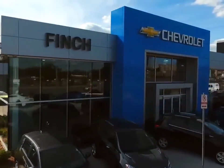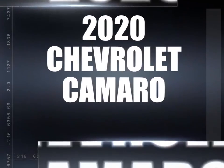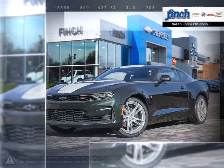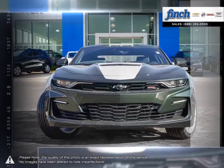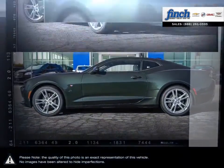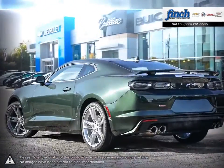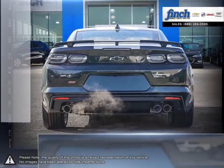Welcome to Finch Chevrolet. Today we're looking at a 2020 Chevrolet Camaro. The Camaro is the perfect combination of distinct design, cutting-edge technology, and exhilarating performance — a combination that represents the bold and iconic design that makes a Camaro a Camaro. The Camaro underlines the iconic design that makes it a modern classic.